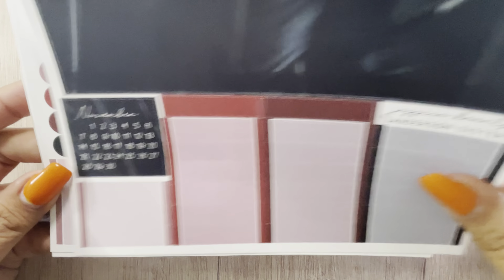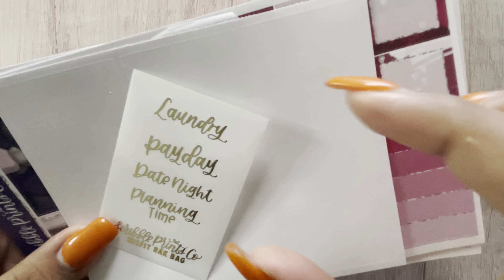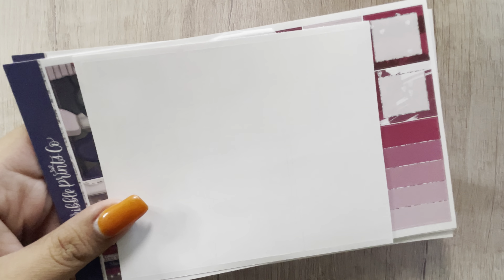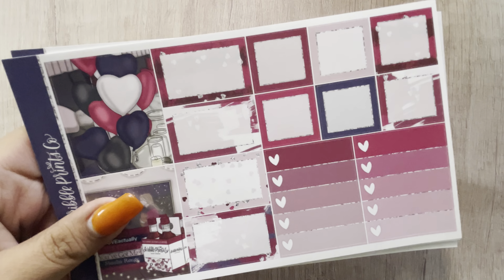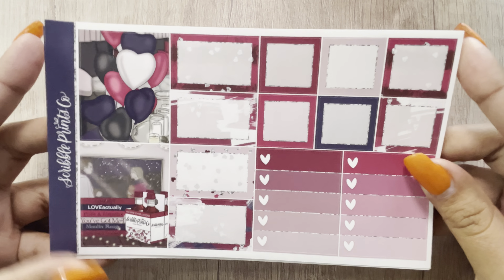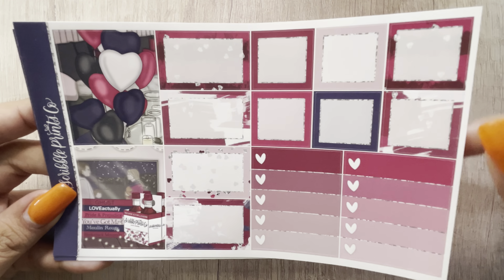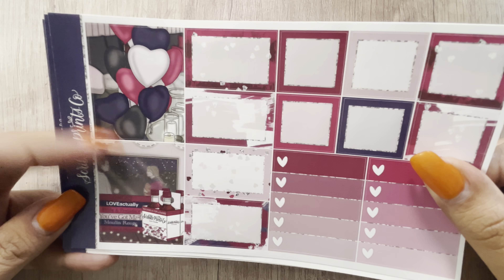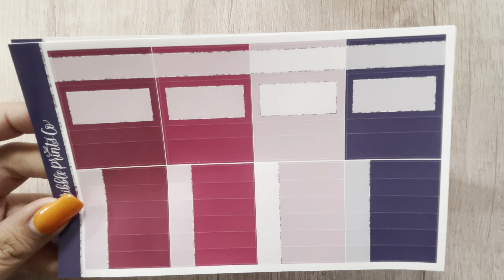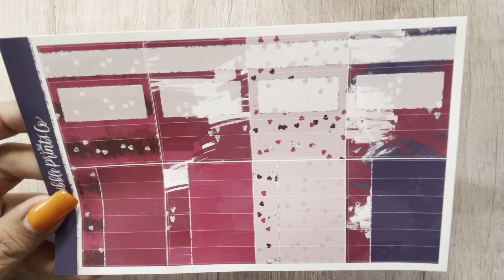The next one I have is from Scribble Prints Co. I do have two separate orders, so I'll do this one first. This was the rack bag — I got the foiled scripts in gold. I got some bougie boxes, and then I got some pages from, I believe it was Netflix and Chill, so this will definitely come in handy in my B6. These are the two extra boxes, some half boxes, deco little things, and pattern little things.